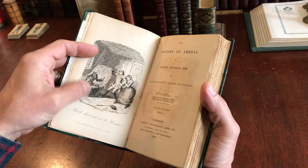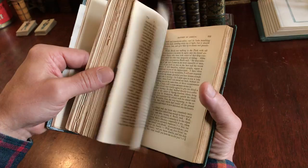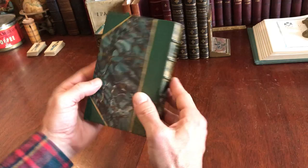Here we see the Cruickshank frontispiece — it's 1832. This is the first edition to contain the Cruickshank illustrations. Of course, Cruickshank was at this time a famous, prolific, and well-known illustrator, and he is to this day highly regarded.